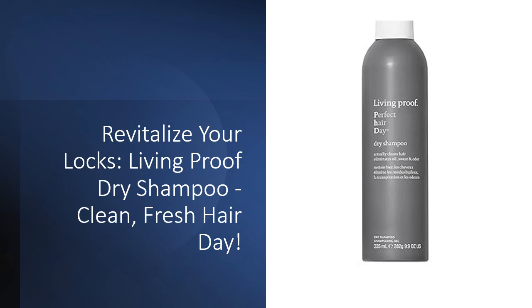No more masking — it actually cleanses your hair, leaving it feeling refreshed, clean, and smelling fantastic.